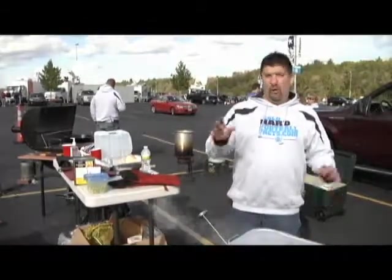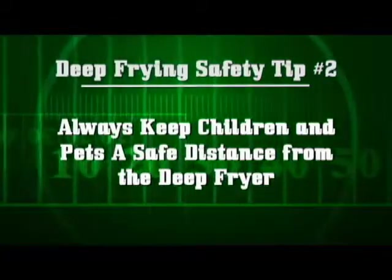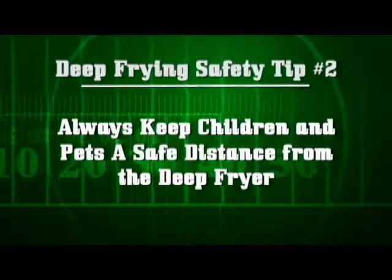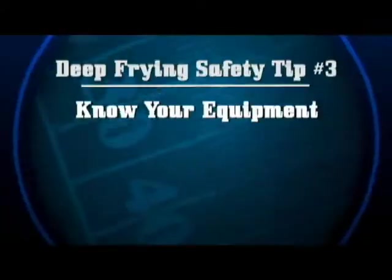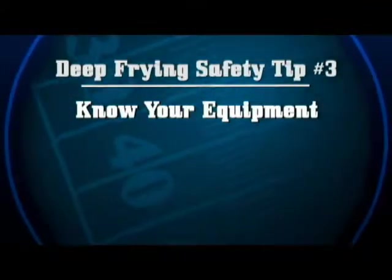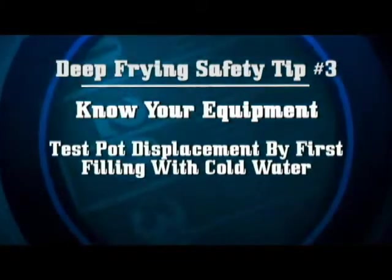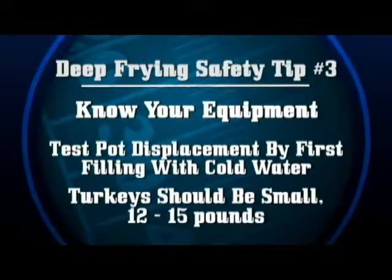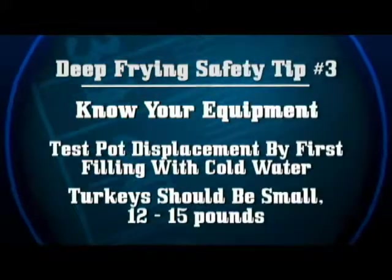Two: keep children and pets away from the deep fryer. That hot bubbling oil is very dangerous, and we all know how fast toddlers can move — never use a deep fryer when little children and pets are running around. Three: know your equipment and your birds. You need to know how much oil will safely fit in your deep fry pot. You can test the displacement of a turkey by filling the pot with cold water. Turkeys should be no larger than 12 pounds in a 30-quart pot; in my big deep fryer I go no bigger than 15 pounds.